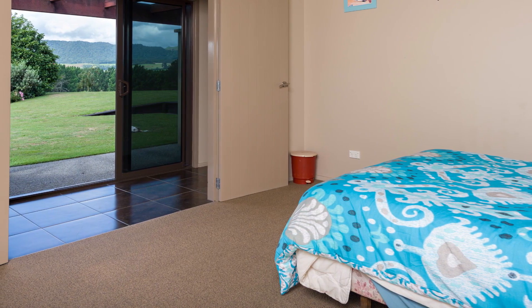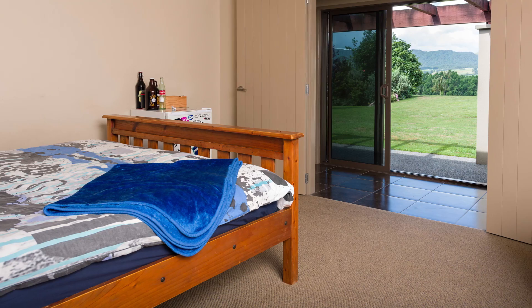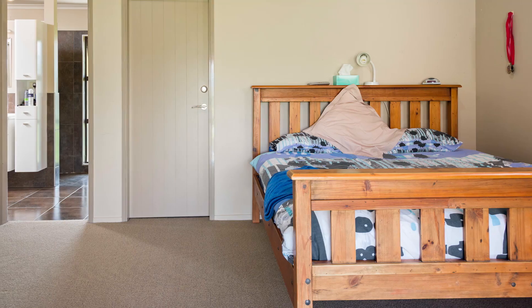The other three north facing, generous sized bedrooms also have walk-in wardrobes. Storage will never be a problem with five large hallway cupboards.